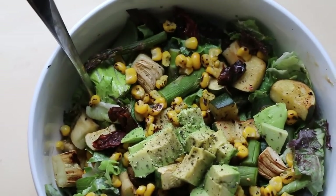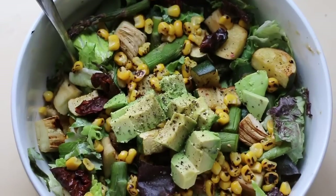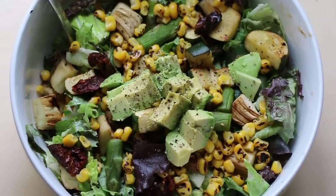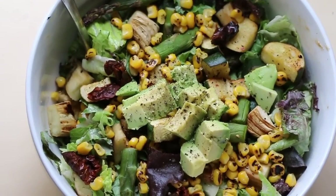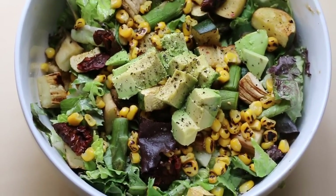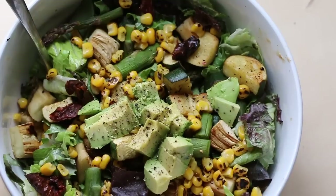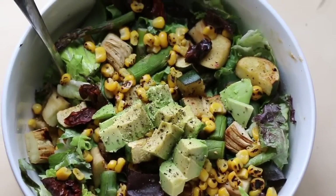For dinner I had a roasted vegetable salad with asparagus, zucchini, eggplant, roasted corn, sun-dried tomatoes, and a little bit of avocado. I made a dressing out of balsamic, a little bit of tahini, maple syrup, and mustard.